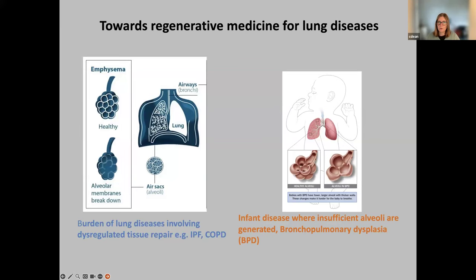We take a broad approach, not focusing on any particular disease. But as many of you will know, there's obviously quite a significant burden of lung disease. That involves both adult lung diseases which have dysregulated repair — things like emphysema or pulmonary fibrosis — but also we're interested in regenerating lungs to help restore insufficient alveolar growth, such as in bronchopulmonary dysplasia where you don't generate sufficient alveoli, which can leave you with a lifelong susceptibility to further lung disease.